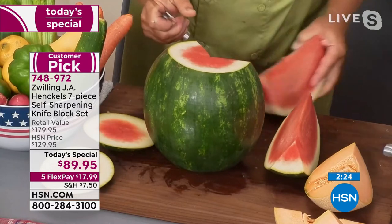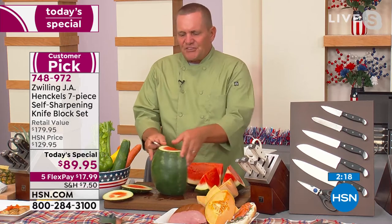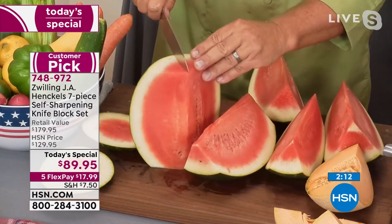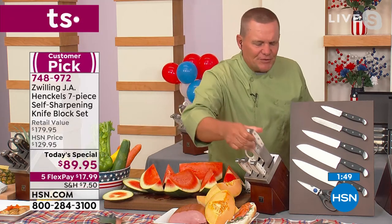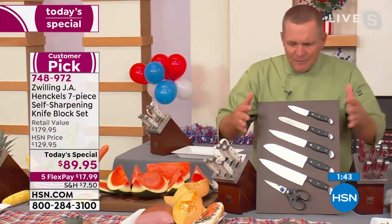Zwilling J.A. Henkels — we're in the original factory still in Germany, started in 1731. When we give a limited lifetime warranty, you know where to find us. We're one of the oldest brands in the world, definitely in the cutlery business. Almost 300 years of technology goes into each and every one of our products. All the knives you're getting in this set — whether in white, red, or black — feature triple riveted handles.